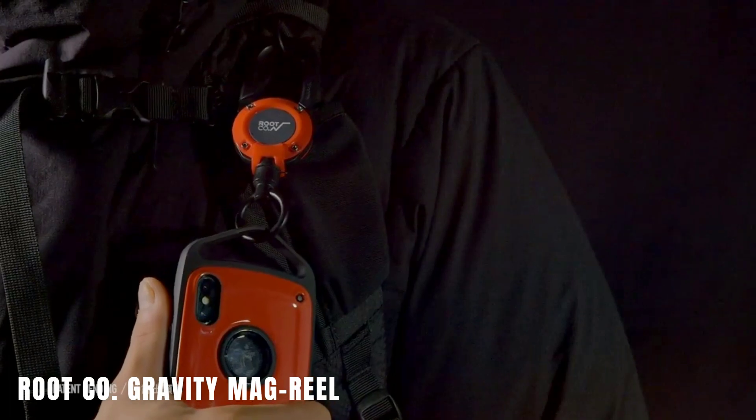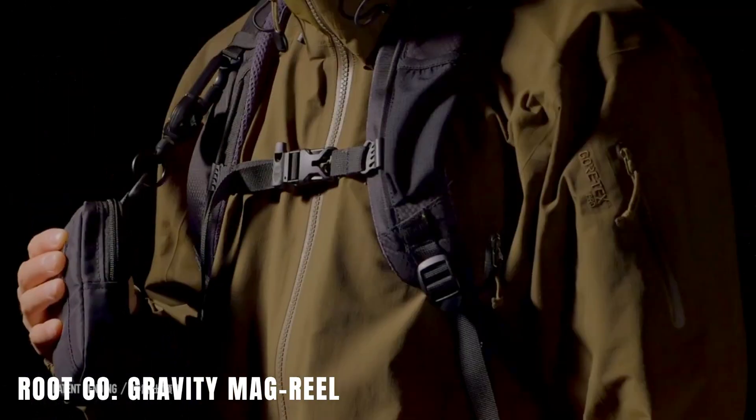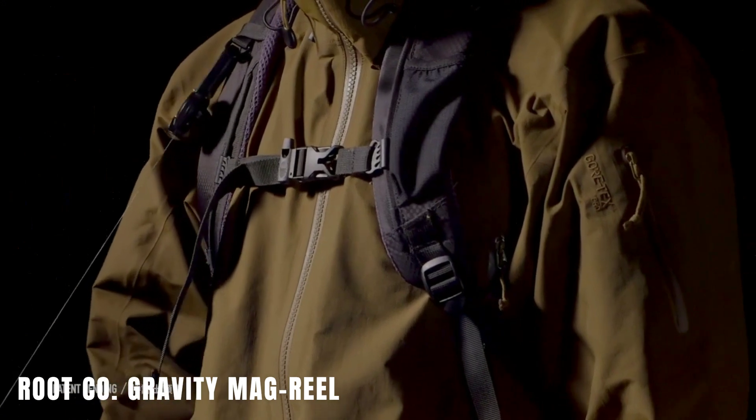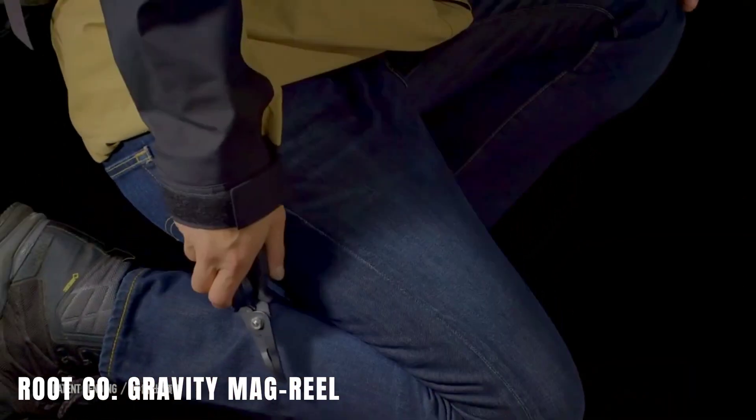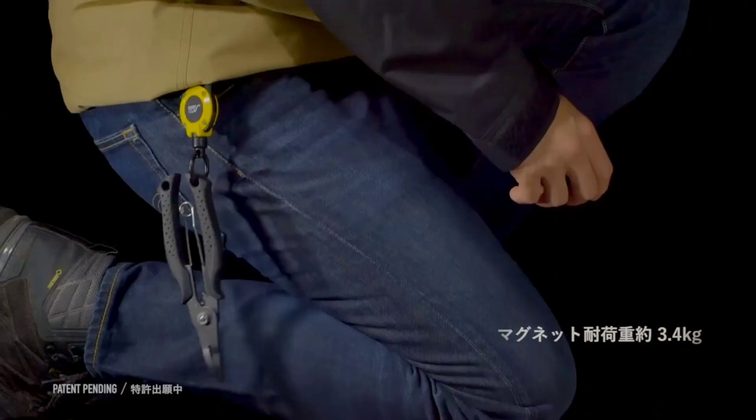Rootco Gravity Mag Real. This carabiner, developed by a Japanese company, has a patented design. It's designed to be highly versatile and suitable for various activities like hiking, fishing, and building.